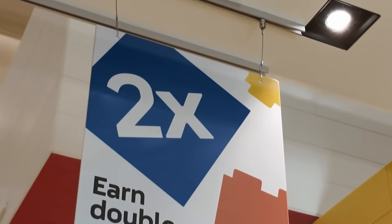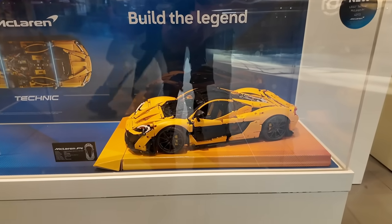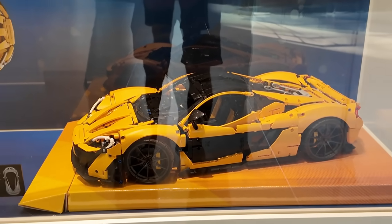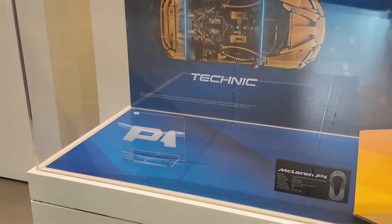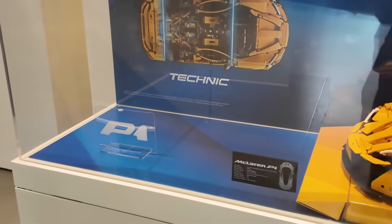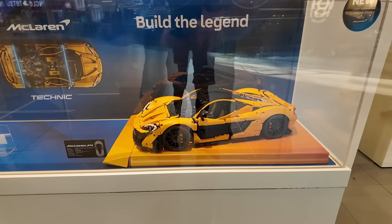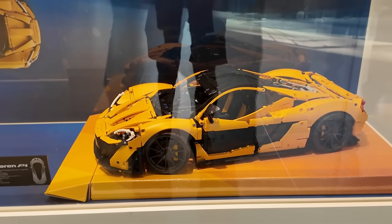I think the PAD restock is on specific products, not everything, but hey, better than nothing. I think I've got to get this one — I've got all the other Technic supercars, so this one's probably a must. Looks like they're out of the GWPs because they used to be displayed right there behind that acrylic sign. I'll have to get this eventually — I've got the Porsche, the Ferrari, the Lamborghini, and the Bugatti, so I need the McLaren as well.